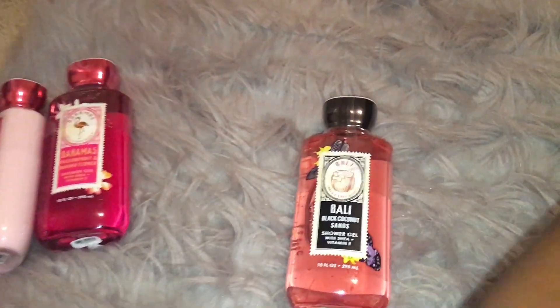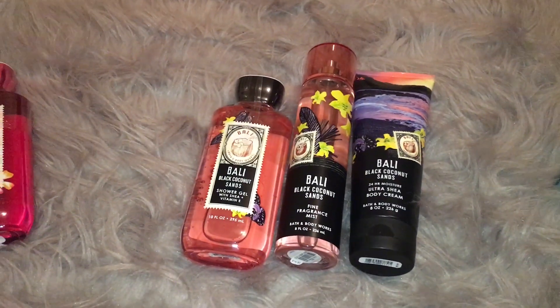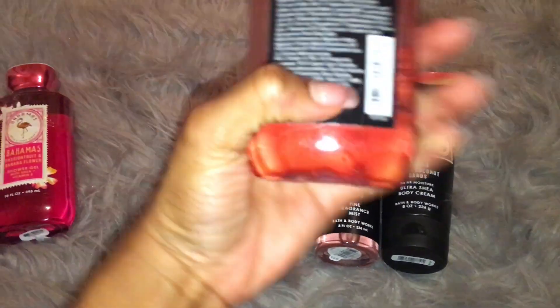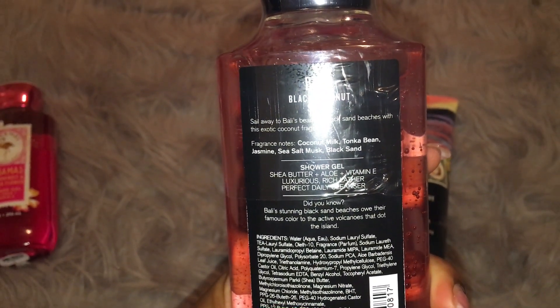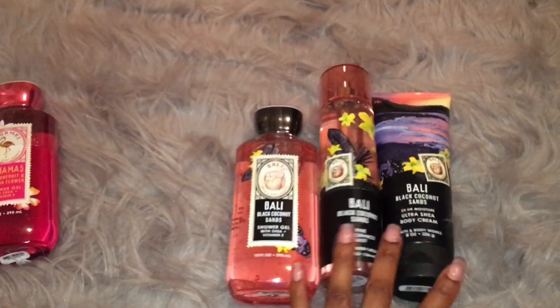And then I got a full set of the Bali body care set. So this is black coconut sands. And this one is coconut milk, tonka bean, jasmine, sea salt musk, black sand. And if you guys remember, I said that I practically love anything that has jasmine in it. And then I also love coconut. So I had to go ahead and get this because this smells amazing.